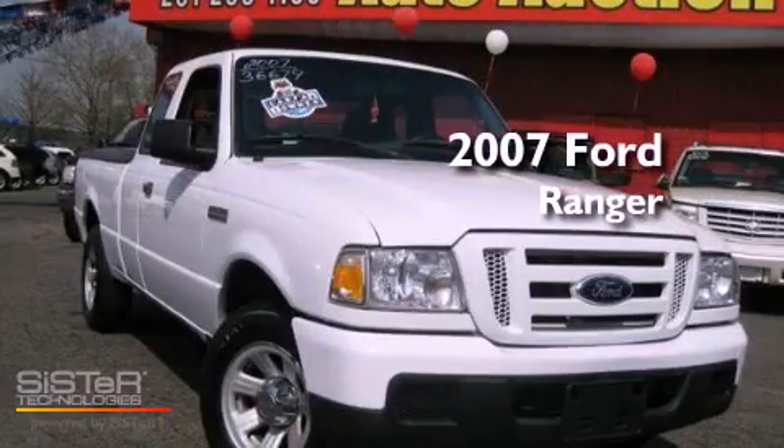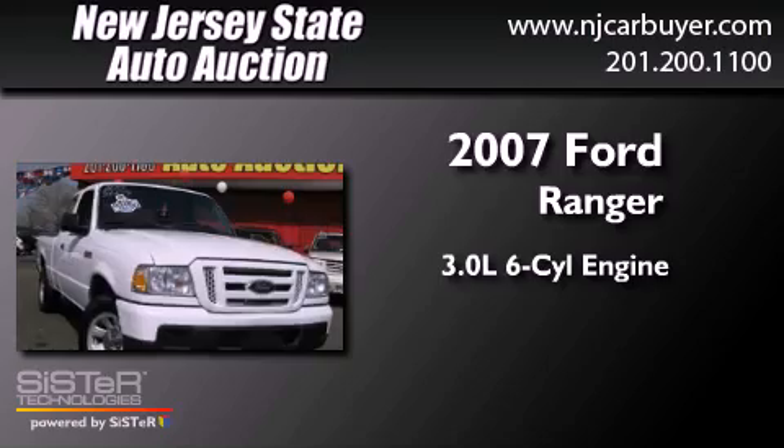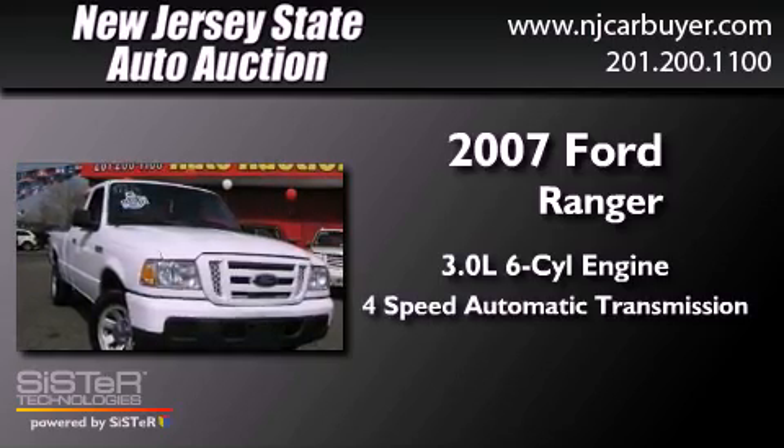This is a 2007 Ford Ranger. It has a 3.0-liter six-cylinder engine and a four-speed automatic transmission.